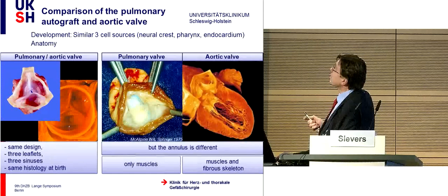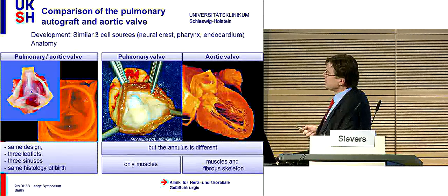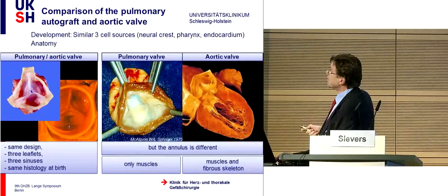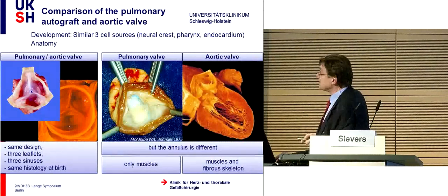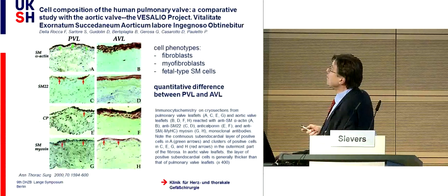The general assumption is that the Ross operation provides near-normal conditions. When we compare the pulmonary autologous valve with the aortic valve, they share the same design—three leaflets, three sinuses, same histology at birth. However, the pulmonary autograft does not have the muscle and fibrous skeleton in the annulus, but only muscle. This is one difference between the aortic and pulmonary valves, and may explain the sometimes-seen dilatation of this device. Qualitatively the valvular cells are very similar, with only a quantitative difference.